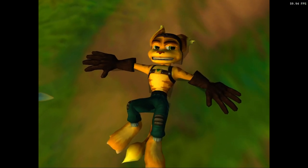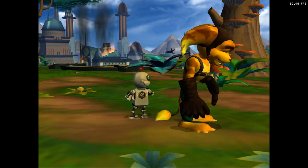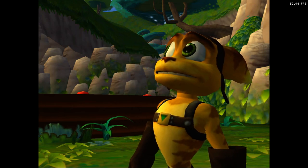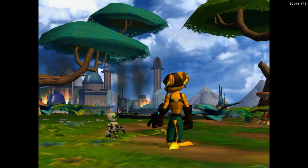Clank? Where are you? Clank? Where are you? Things... if there are any left.